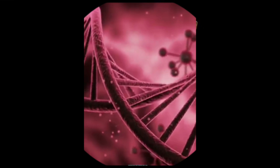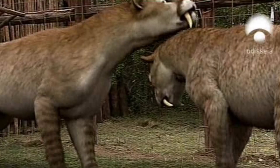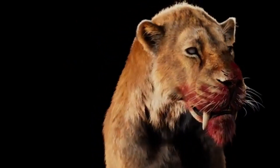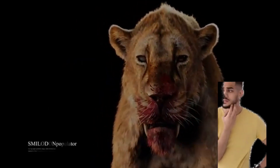De-extinction is the process of bringing extinct species back using cloning, gene editing, or selective breeding. Projects like the Woolly Mammoth Revival use CRISPR gene editing to modify elephant DNA and create a mammoth-like hybrid. If this method works for mammoths, why not Smilodon?